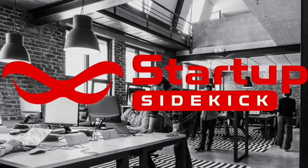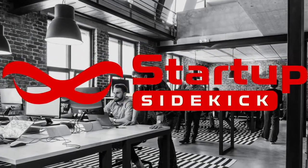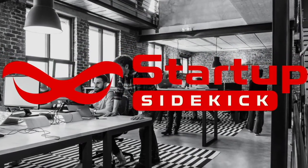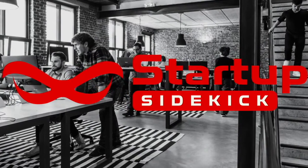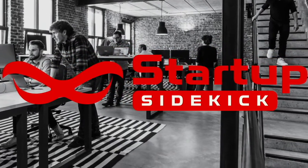This is Startup Sidekick's interview series, where the storytelling from experienced tech founders and executives provides you with real actionable tips and advice. Our goal is to help make every startup successful. Welcome to the Startup Sidekick interview. The topic of today's interview is using UX research to build the right product.